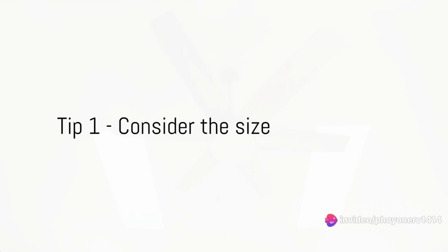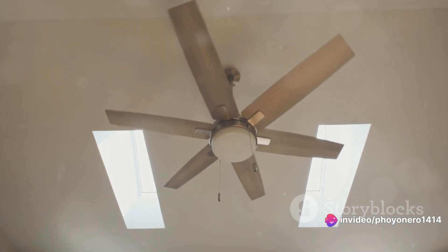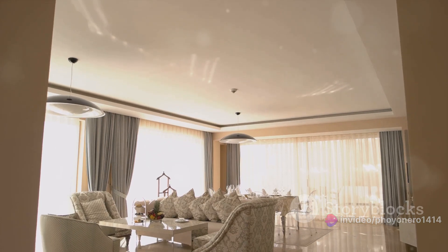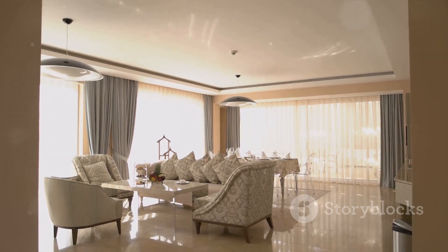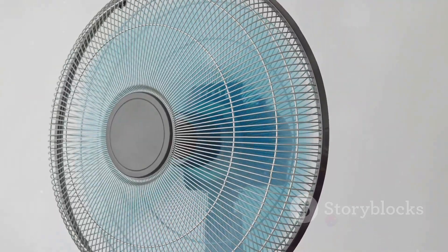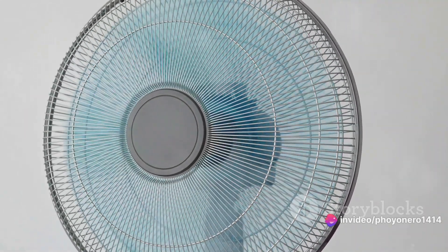First things first, size matters. When choosing a fan, it's crucial to consider the size of your space. Bigger rooms require larger fans to circulate air effectively, while smaller spaces can benefit from compact fans. Always consider the size of the fan and the space you plan to use it in.